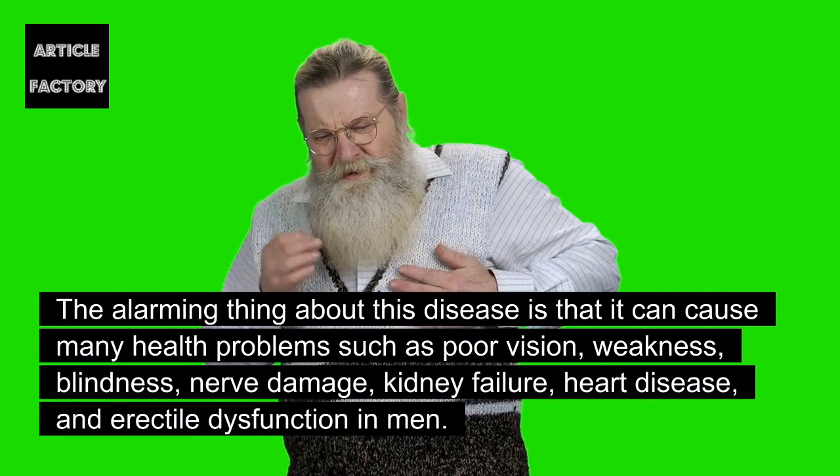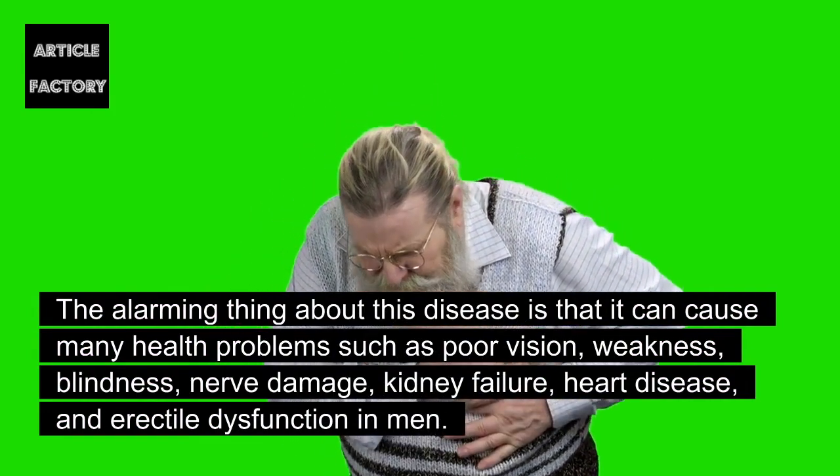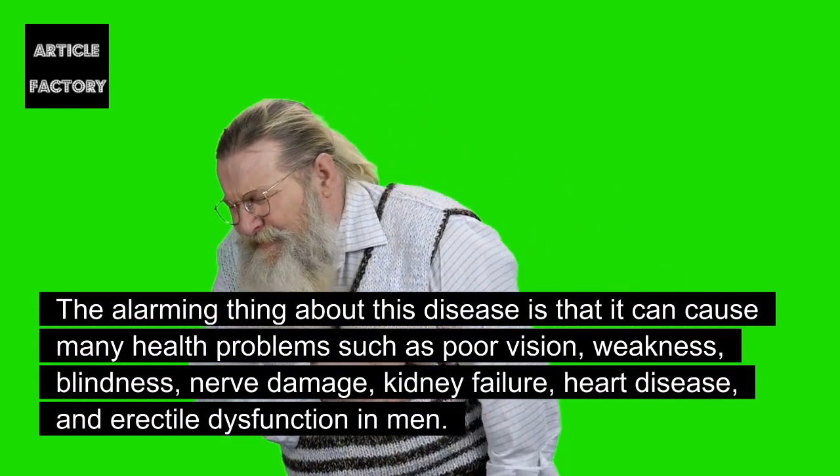And feeling very fatigued. The alarming thing about this disease is that it can cause many health problems such as poor vision, weakness, blindness, nerve damage, kidney failure, heart disease, and erectile dysfunction in men.